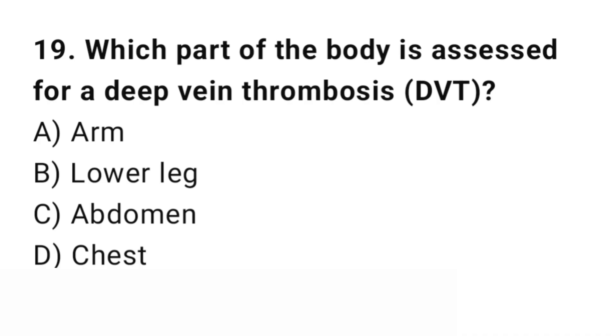Question number 19. Which part of the body is a common site for deep vein thrombosis? The right answer is B: Lower leg.